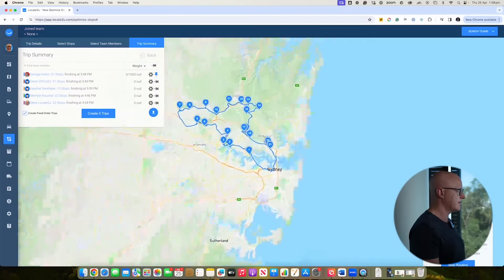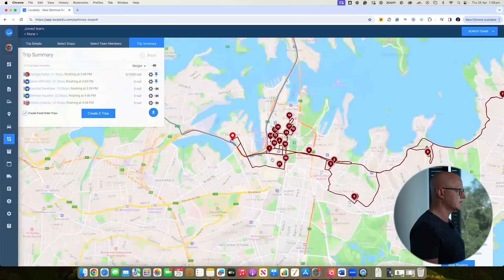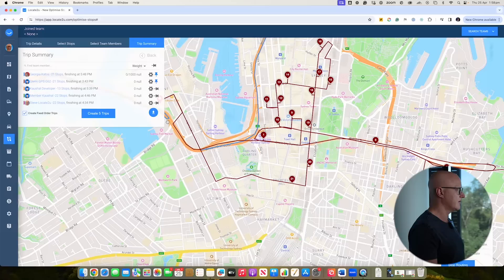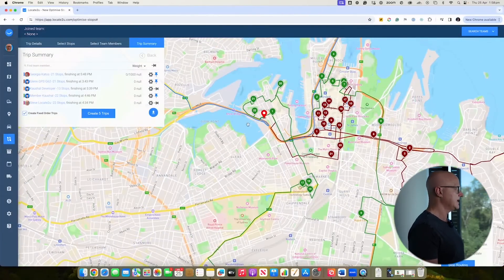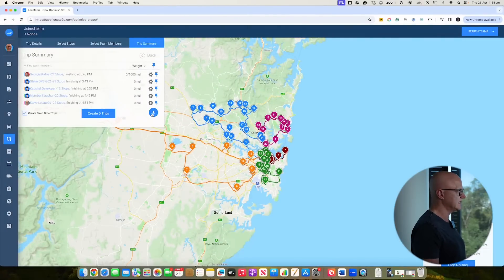You can see the routes are being built and they look pretty good — there's a nice loop and the driver is returning back. The system will continue to optimize. Once you're happy with the result, you can download it to Excel, or simply click to create the trips. When you create those trips, it automatically allocates them to the drivers. The drivers will see it on their mobile device and can go off and start their deliveries.